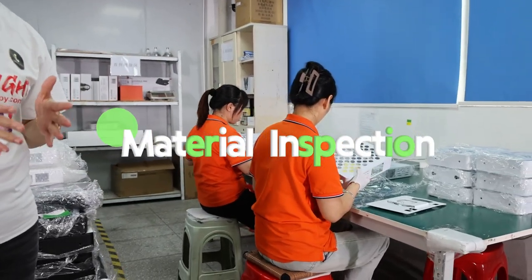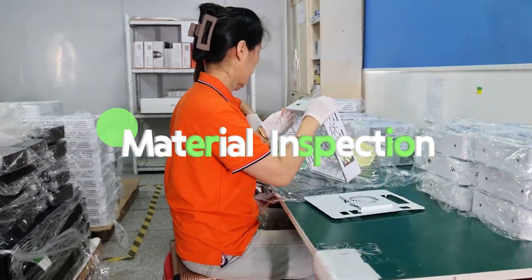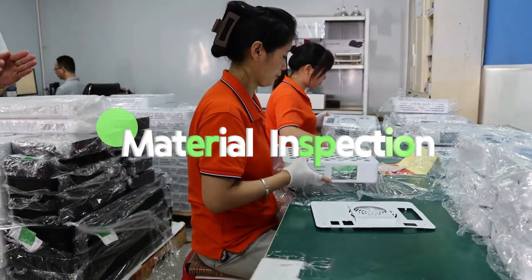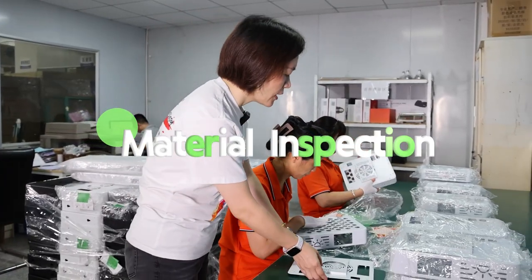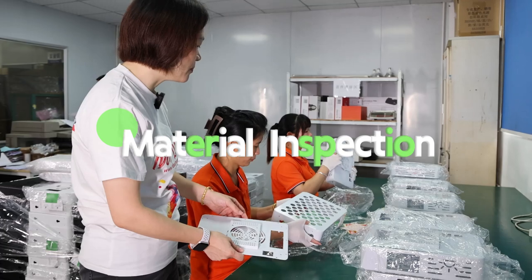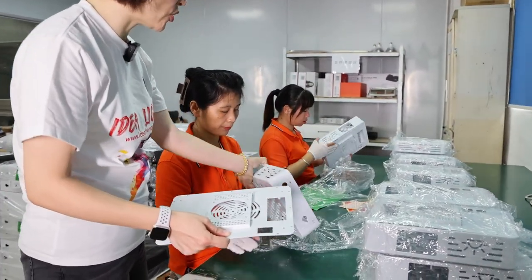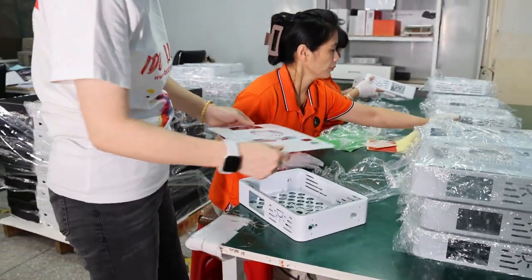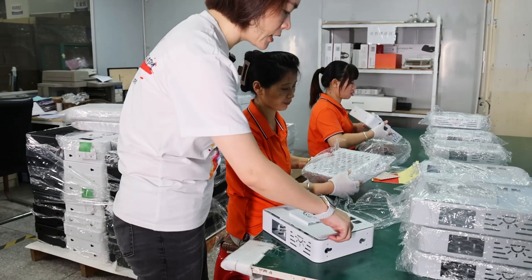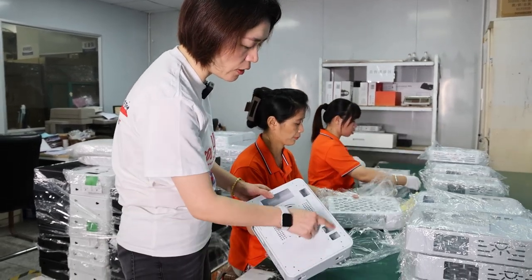Firstly, when we receive all materials from a supplier, we will have quality department workers take inspection of all those materials. You can see the shells — when they receive the shell, the first step is to put the bottom board and the cover together to match, to find if those holes fit well or not.